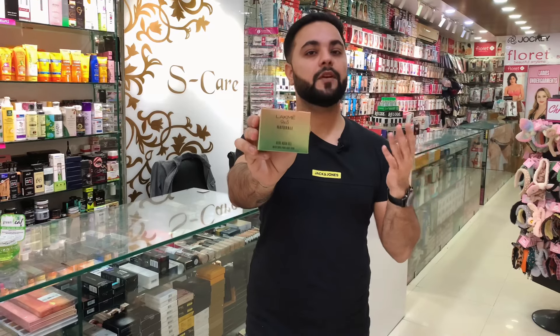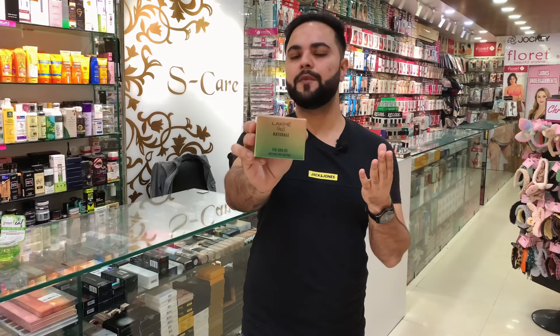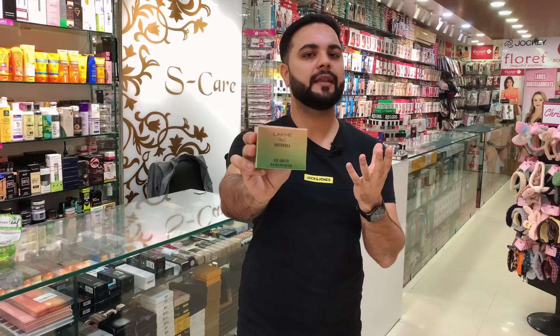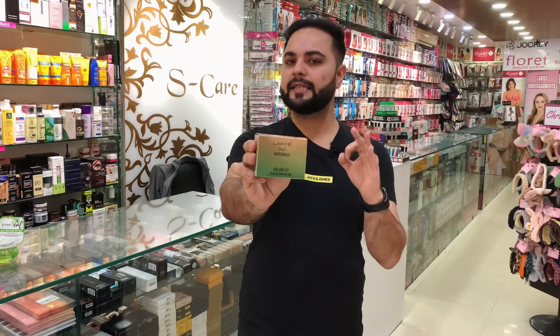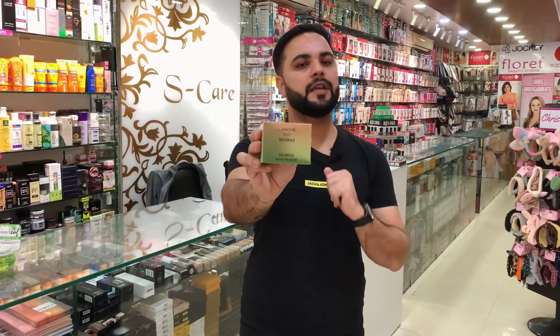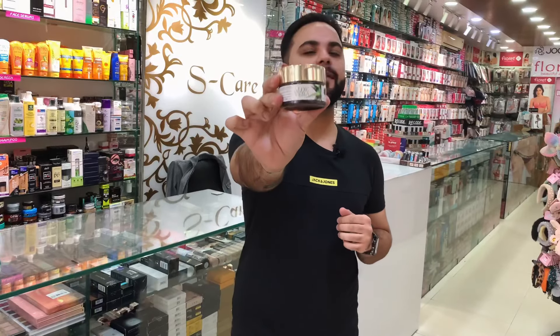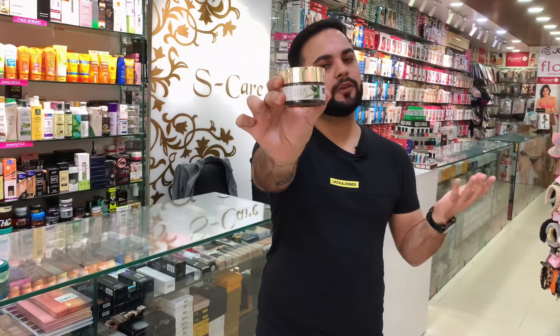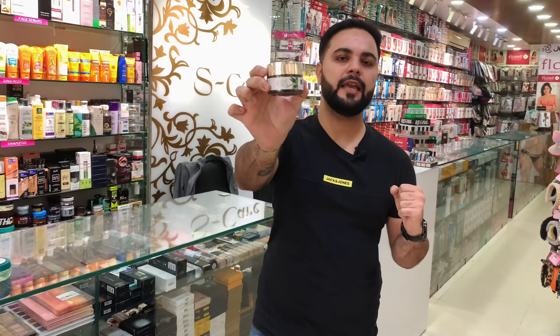Next in our list is Lakme's aloe vera gel. This is also a popular product. Its price is Rs. 350 for 100 grams, which is a little expensive. It is used in makeup as well — if you use it as a pre-makeup primer, it fills your pores and gives a glowing skin. It is a lightweight, non-sticky formula and is 100% pure aloe vera.